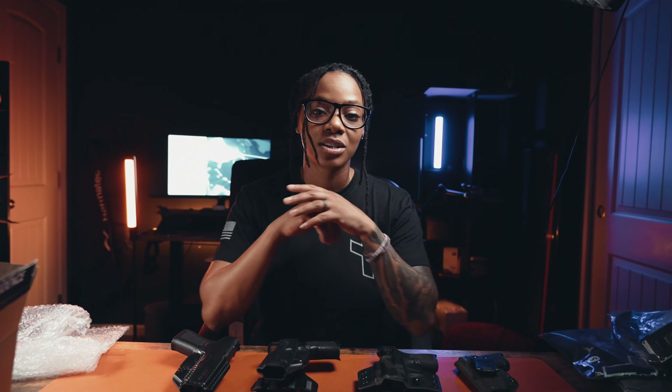Obviously this was not an in-depth deep dive into each one of these holsters, but I did want to follow through on my promise to them, which was to get my story out there. I wanted to share how I got involved in the 2A community, in addition to showcasing all this dope gear that they sent over to me. I do plan to put each one of these through its paces and come back and give you an in-depth review on each one, so be on the lookout for that.